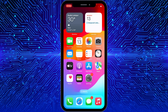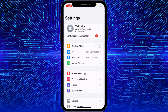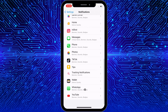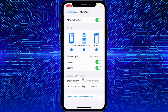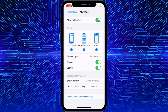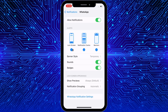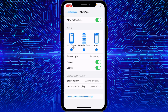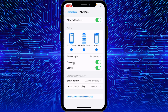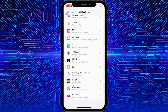Secondly, you need to open Settings on your iPhone, click on the Notifications tab, scroll down and find WhatsApp. Click on WhatsApp and make sure that 'Allow Notifications' is turned on — if it's off, turn it on. Also check all three options: Lock Screen, Notification Center, and Banners. Make sure the Sounds option is turned on as well. After doing these settings, your problem will be fixed.